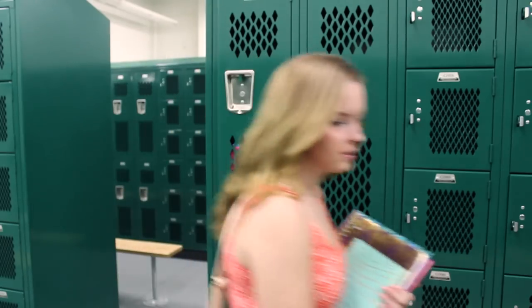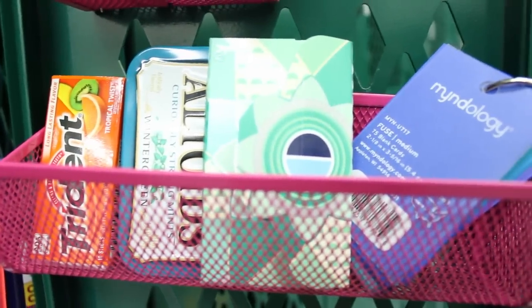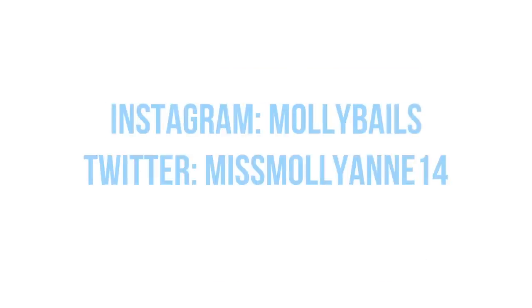Okay guys, so that is everything that is in my locker. I hope that it was helpful and that you guys enjoyed it — make sure to thumbs it up if you did. I feel like this was kind of like a 'welcome to my crib' video, but more like my locker. Make sure you all go check out Kenzie's channel and give her some love on her new video showing you some study tips. I'll have an annotation for the video right here as well as a link in the description. I love you guys so much and I will talk to you all in my next video. Make sure to leave video requests down below. Bye!